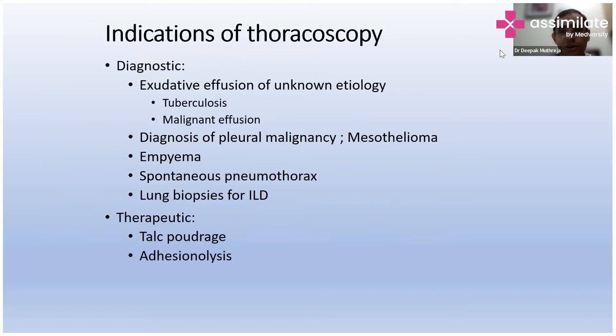Coming to thoracoscopy — this is a topic that could take another hour to discuss in detail, so I'll give you a gist. If the patient is presenting with indeterminate pleural effusion, what to do next? This is medical thoracoscopy, and it is as simple as doing an ICD procedure.